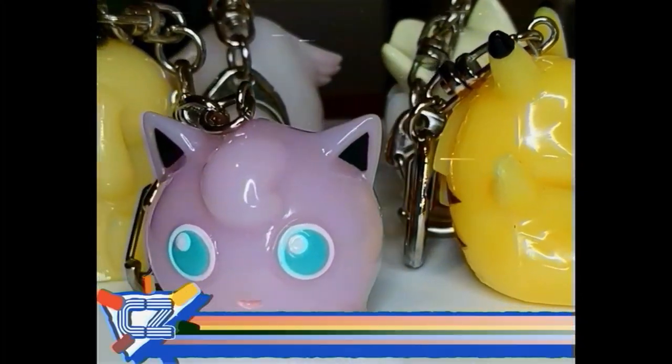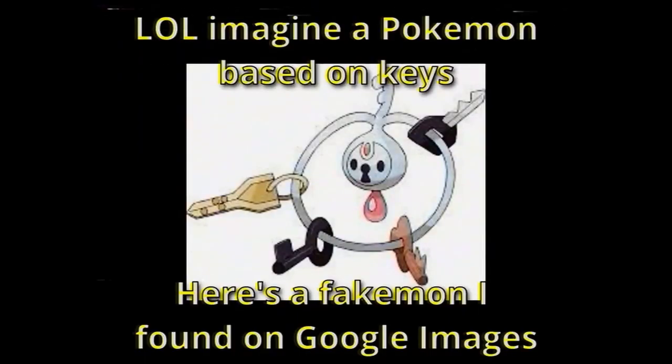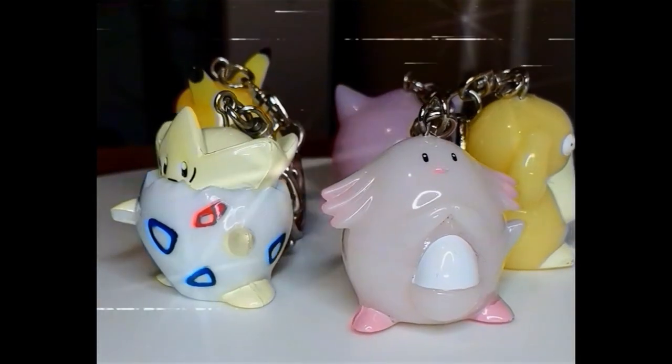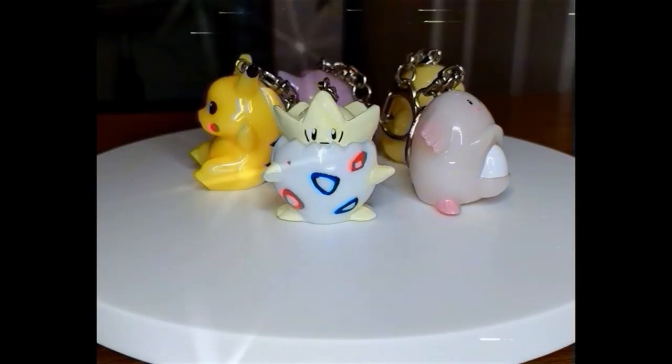These little guys are ready to light up your life — or at least your keys. By turning the base, the figures glow a bright red through their opaque body. We believe all the figures are still in working order; we just don't know how to change the batteries.